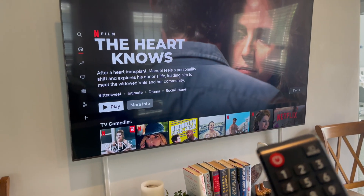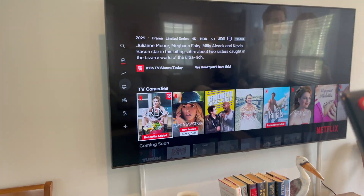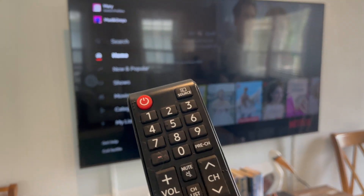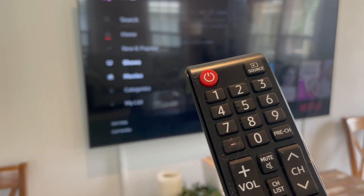Then you'll see a menu on the left. You're going to scroll to the left and then scroll down — but you don't want to scroll down to Exit Netflix.